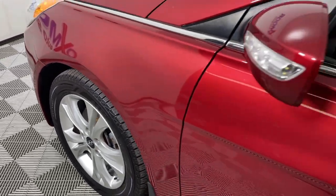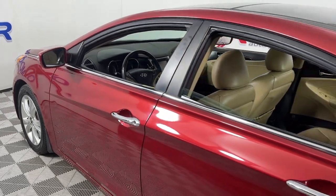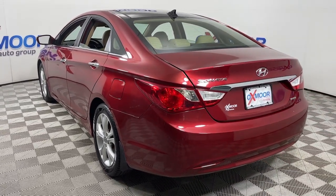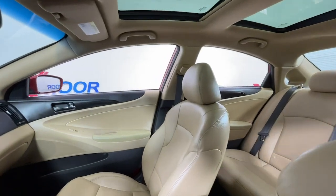You will be amazed by this 2013 Hyundai Sonata. With less than 90,000 miles on the odometer, this vehicle provides excellent value. Here's a spacious and comfortable Hyundai Sonata, the midsize sedan that prioritizes a smooth ride, connected infotainment, and passenger safety.